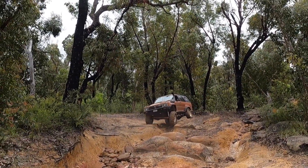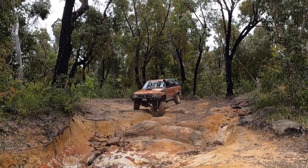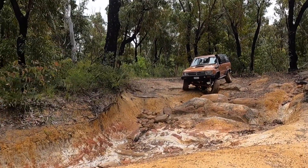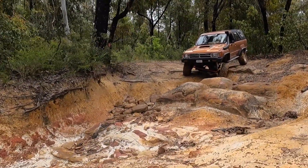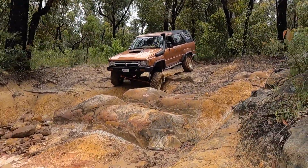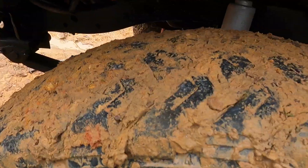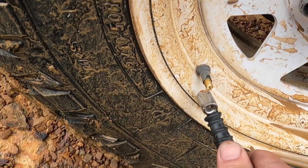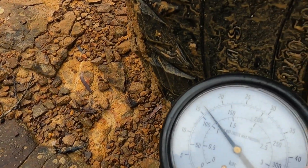We thought we'd throw in this little video in the middle of the series we're currently doing. It was a bit of a day trip Nicholas and I did — we're looking for new tracks for a run we're going to be doing come New Year. There's been a bit of interest in a 33-35 inch modified, and an easier one that we would do in a built truck.